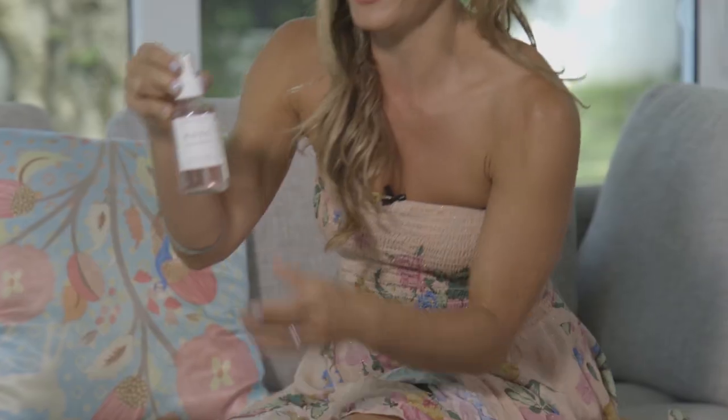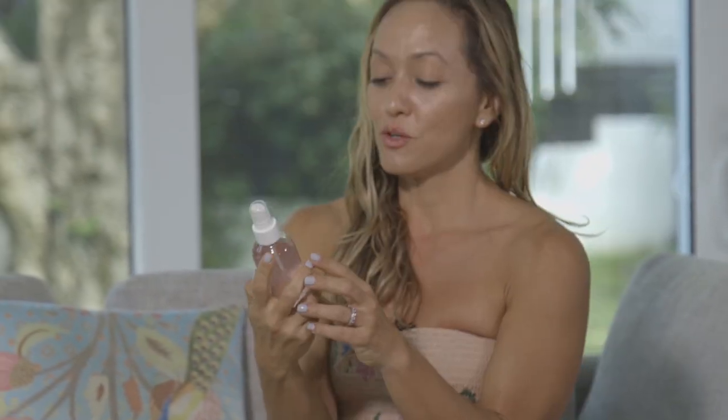Next is the Rose Hibiscus Coconut Water Hydrating Face Mist. Ooh, look — it has a pink color! Can you see the light pink color? Rose Hibiscus Facial Mist. Let's mist my face and see.